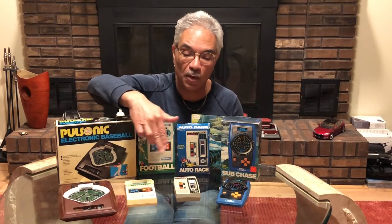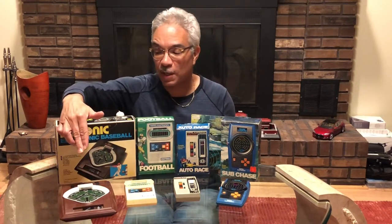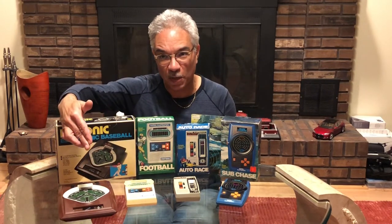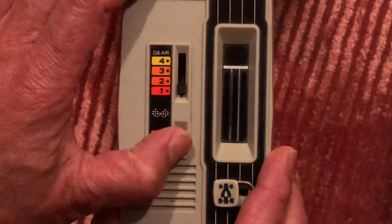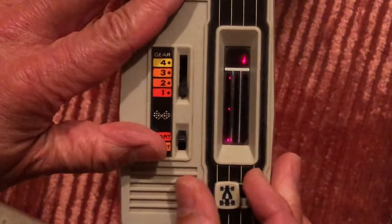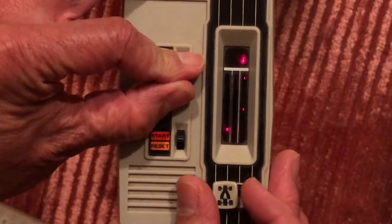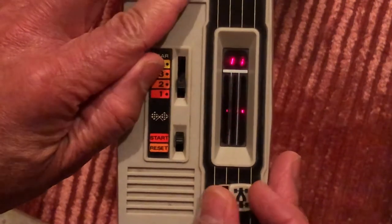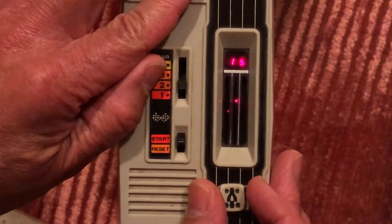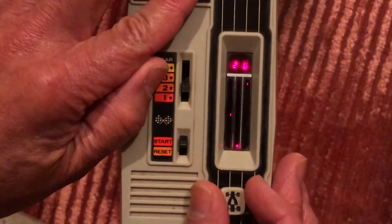Here is the Mattel Electronics Football, the Auto Race game, the Subchase game, and Miko Pulsonic's baseball game. Now we're going to start off with the Mattel Electronics Auto Race. I'll turn this on and let's see what happens. We're trying to keep from hitting the cars coming towards us. I am the brightest blip on the screen. Let's see what happens as I try to make it up to lap one.